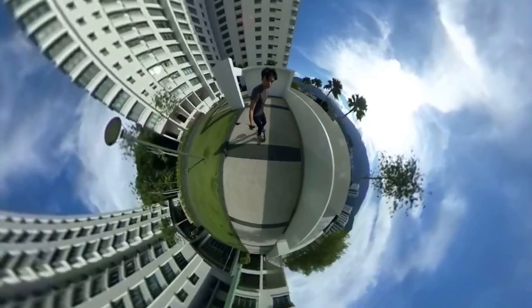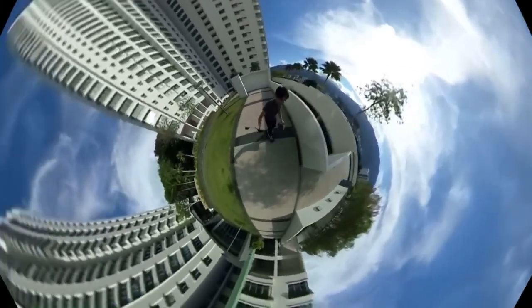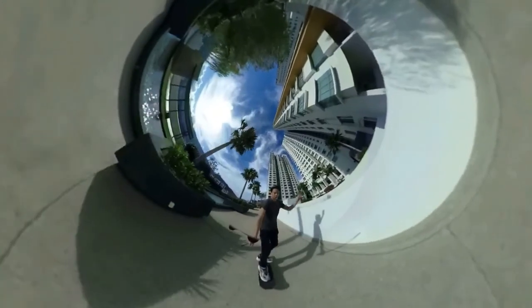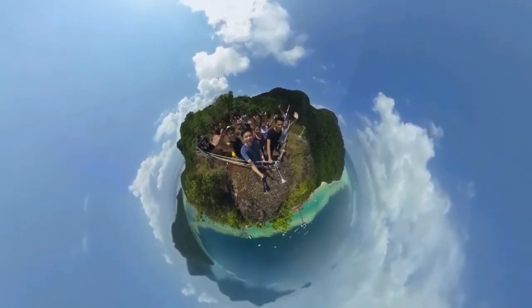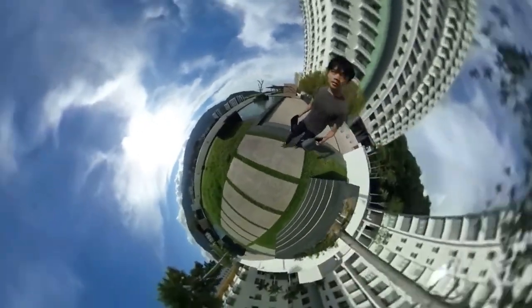A 360 camera does all of that. Put it out, you're vlogging, taking environmental shots, capturing audio — it's just too good to pass on. For example, I can position the angle from the top making it look like a tiny planet. Same clip, I can make the camera go low and make me look like a giant. These are all done using just a 360 camera. It has so much versatility — you can point and shoot anywhere you like, and it makes your vlog stand out because you're shooting two angles simultaneously into one clip.